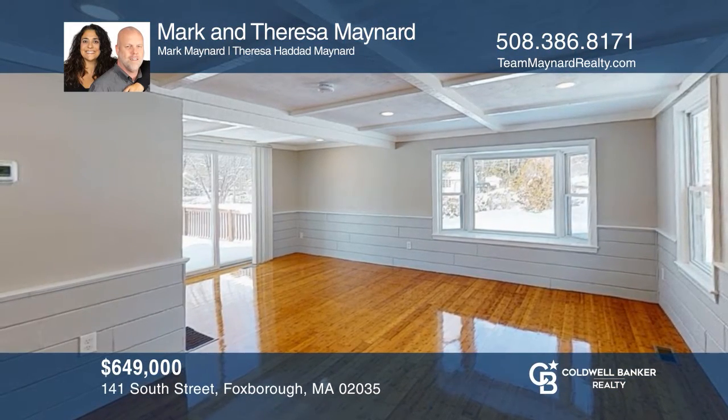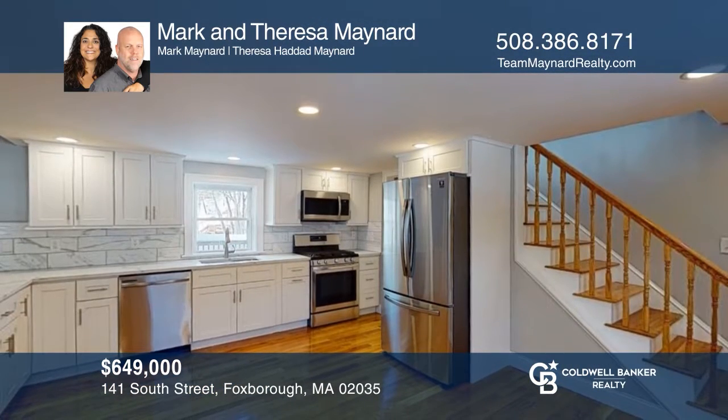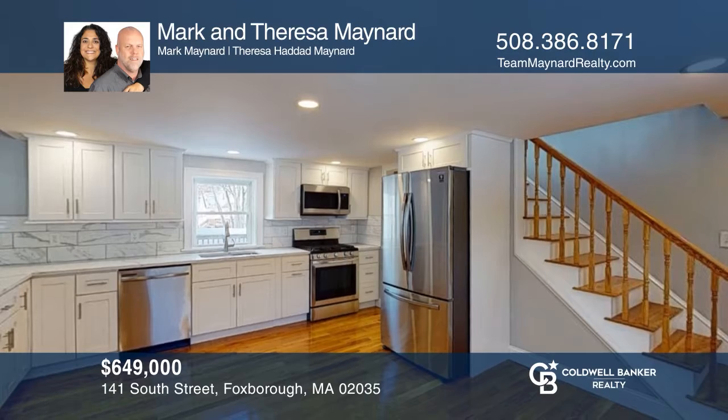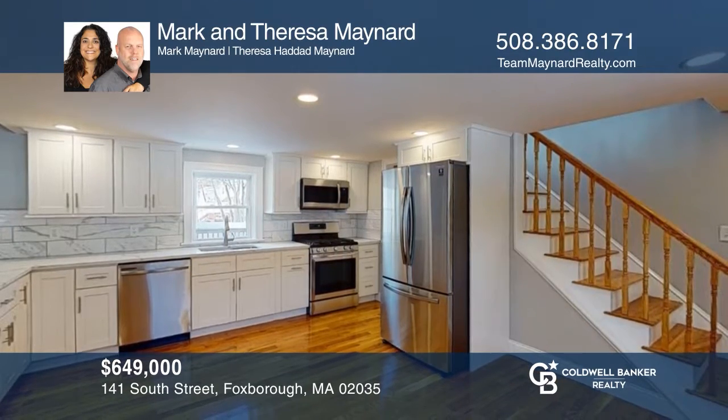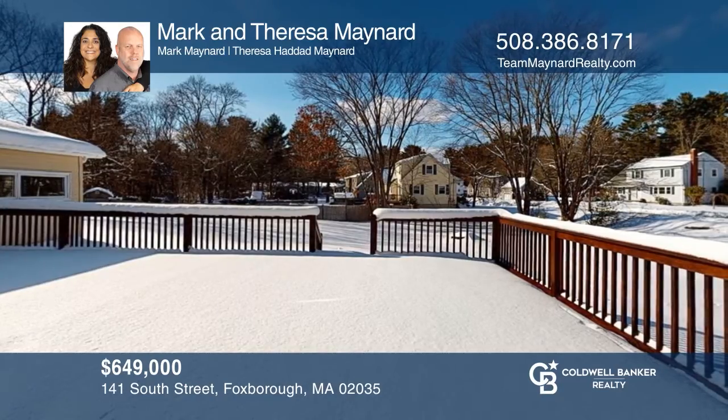This stunning renovated modern farmhouse offers hardwood floors, four bedrooms, a designer eat-in kitchen, a huge deck, and yard. Take a look around your future home by contacting Mark and Theresa Maynard to schedule a tour.